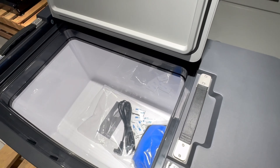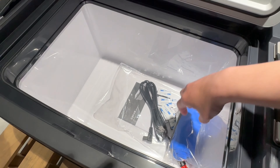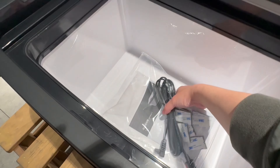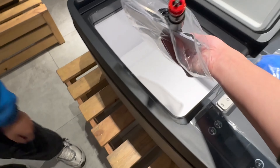Whether you're going on a road trip, camping, or just running errands, the Tesla Model Y fridge is the ultimate solution for your on-the-go refrigeration needs. Experience the convenience, camping, and luxury traveling of our fridge today.